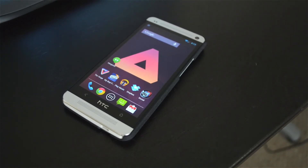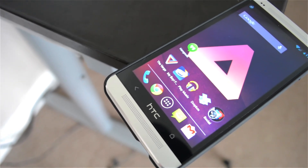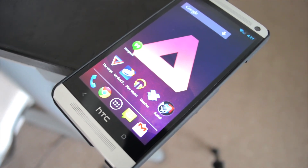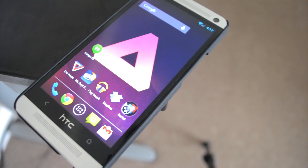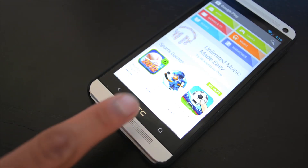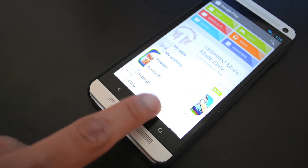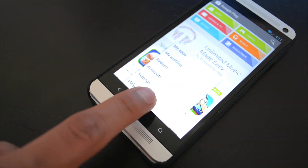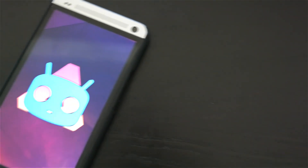Anyways guys, this was just a quick overview of the CyanogenMod nightlies on the HTC One. I have links down in the description so you can go ahead and check it out and flash it for yourself. Make sure to hit that like button and follow me on Twitter and Google+. I'm finally going to start using Google+, so follow me there, ask me questions, and leave comments below. I'll catch you guys on the next one — see ya!